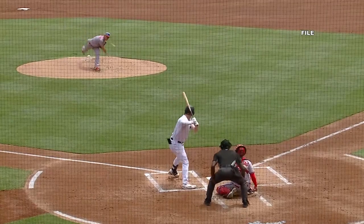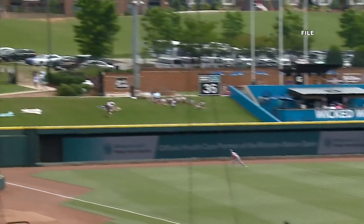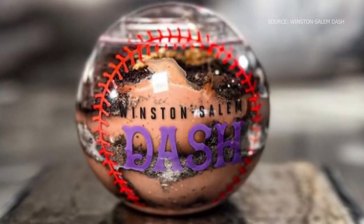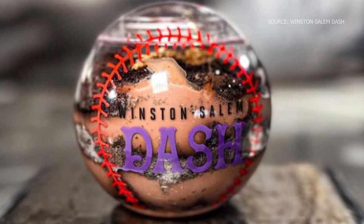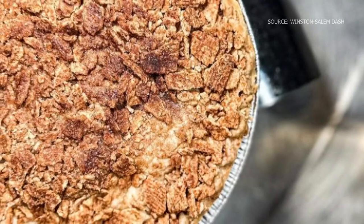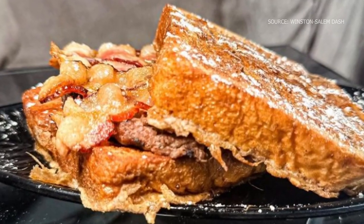The two Triad minor league baseball teams didn't play each other for more than 50 years — that was until 2021, when the newly formed High A East League was created. Among the other fun added features today, the Dash is selling dirt cups, which is pudding with a cookie crumble on top, but it has a real grasshopper in honor of the Greensboro Grasshoppers.